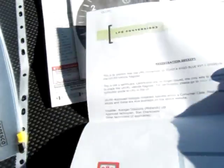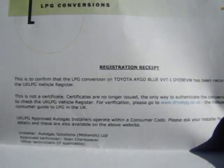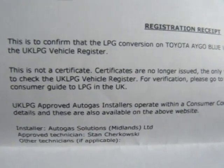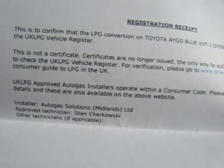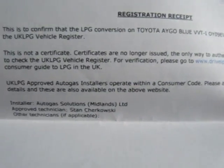This is the important LPG conversion documentation — just to confirm this has been carried out by BRC registered installers who are part of the UK LPG group. This is the LPG conversions registration receipt, confirming that this Toyota iGo has been recorded on the UK LPG vehicle register. Because certificates are no longer issued and everything is now online, if you go to drivelpg.co.uk and pop in the registration, you will see confirmation it has been fitted to UK LPG standards.